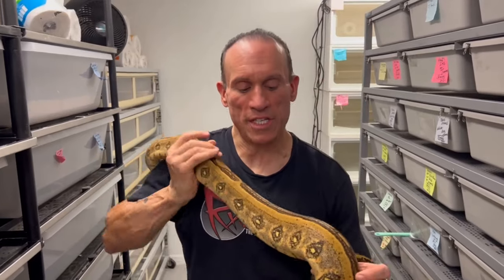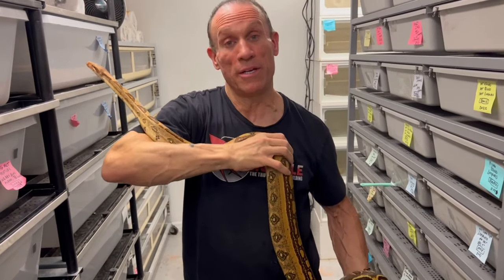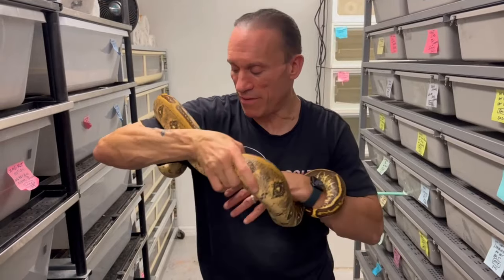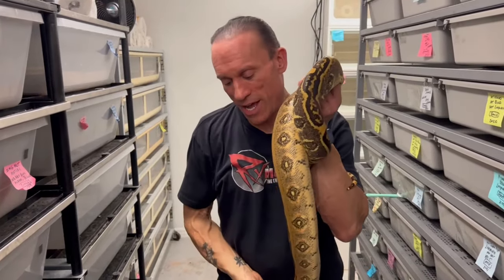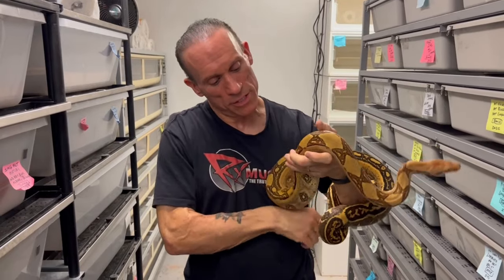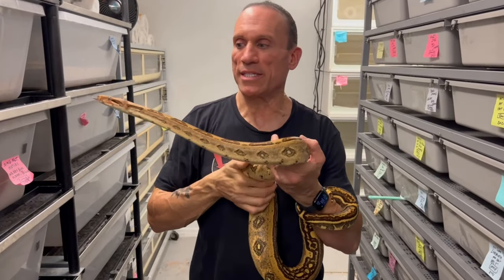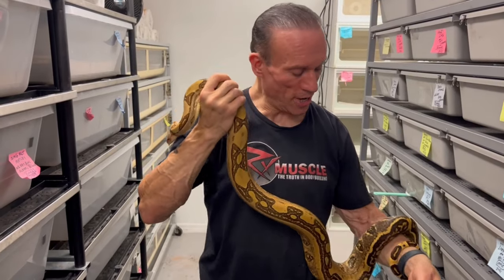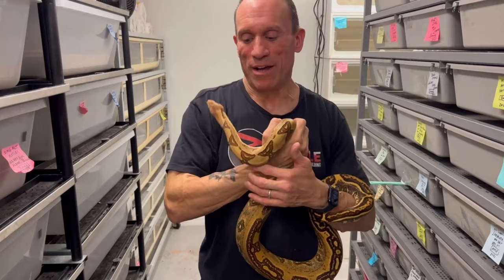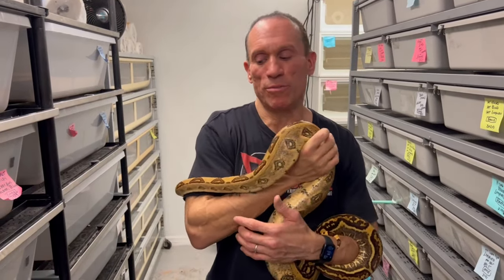This might be the last snake we show today. This is a beautiful labyrinth — we all love labyrinth. The super form is the crystal — I'll show you that in a minute, I have a nice crystal female too. I got this one from Jeff Roni — I was too lazy to make my own. This is a het sharp hypo labby, so ultimately we're going to hopefully make some sharp albino labbies, which should look really nice. I have to decide what male to breed her with. She's a 2020 so she'll probably have to wait till next year.